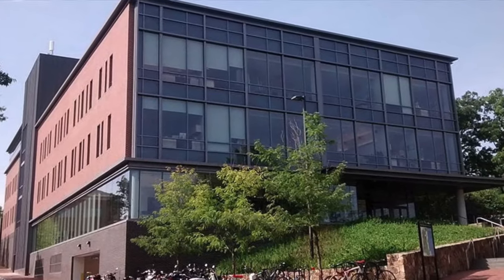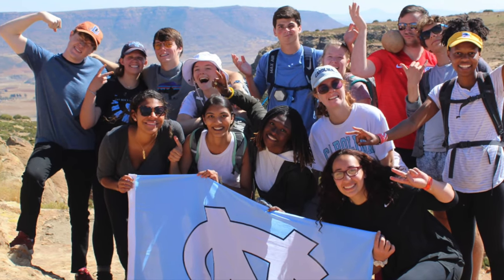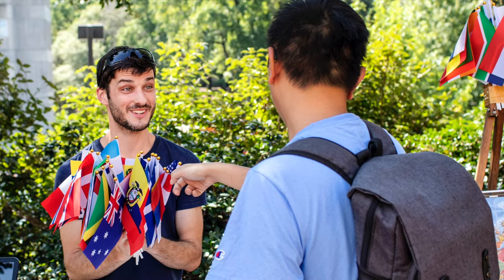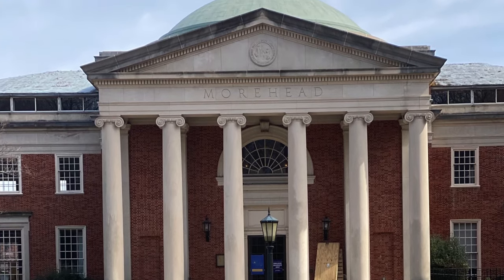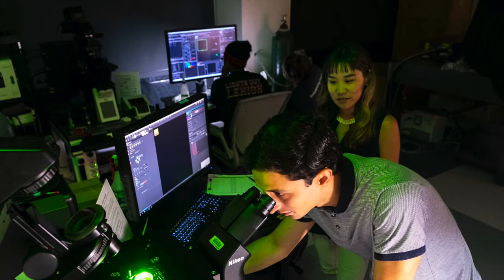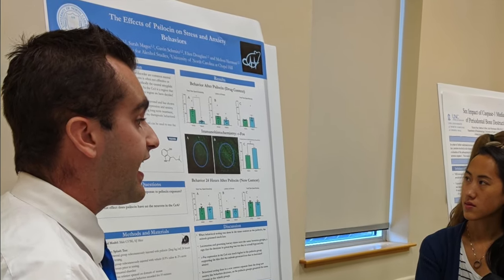Our study abroad office will send students to other countries to expand on their studies. Over 40% of students will work with the study abroad advisor to find or create a program that could take you to over 70 countries on all seven continents. 60% of students across all majors will also participate in research. Undergrads are able to directly assist labs in making new discoveries, and you can also get the opportunity to present your research, like I did on Sylosan.